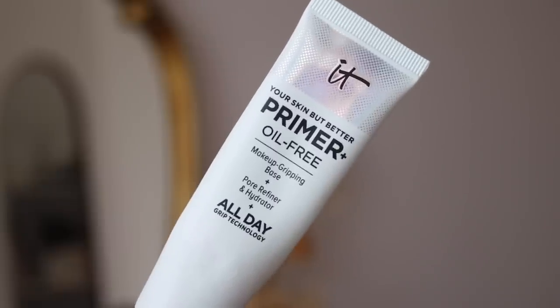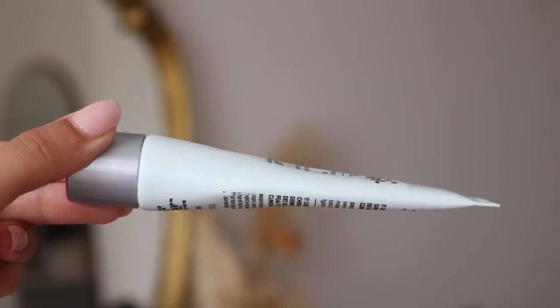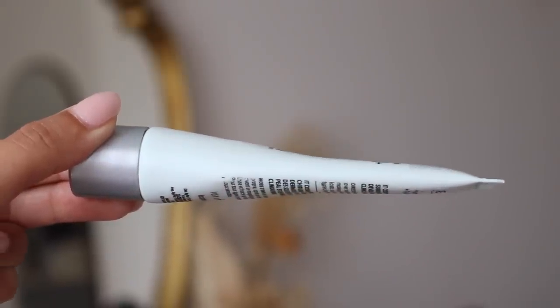My other primer is the It Cosmetics Your Skin But Better Primer Plus. This one, to my surprise, I feel like I'm going through pretty quickly because now I'm squeezing the bottle pretty hard. As you can see, if I put it to the side, it is pretty flat — when usually it's a bit more voluptuous. I'm really squeezing everything out like I'm squeezing the last piece of toothpaste. This one is going out pretty quick, which makes me really happy — not that I don't like this primer, it's more so that I just have so many primers I need to get through this year. So I'm glad I'm almost done with the two that are in my plan. Off to a pretty good start.